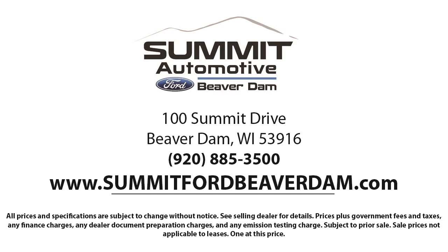Our friendly and knowledgeable staff is here to ensure you get exactly what you want in your new vehicle. Here at Summit Ford, we always strive to deliver a first-class car shopping experience and we'll show you how much you mean to us as our valued customer.